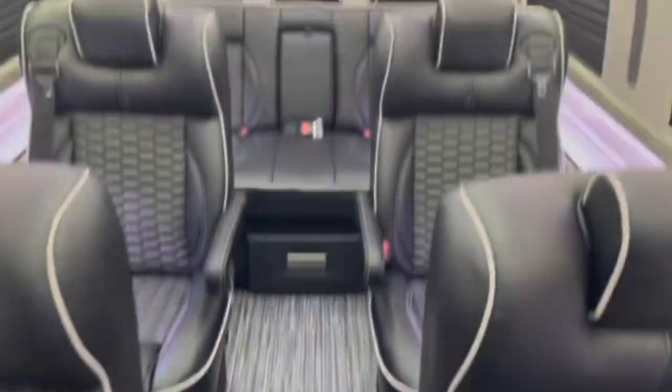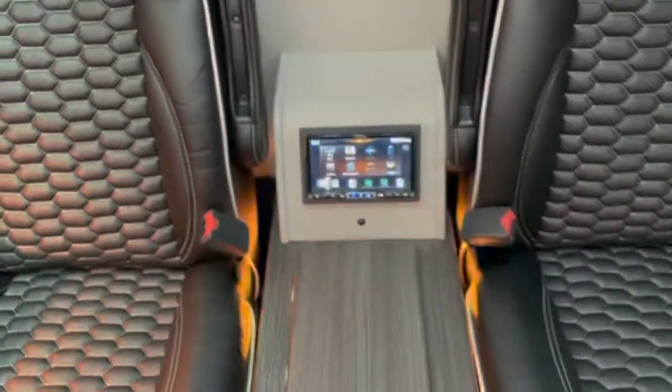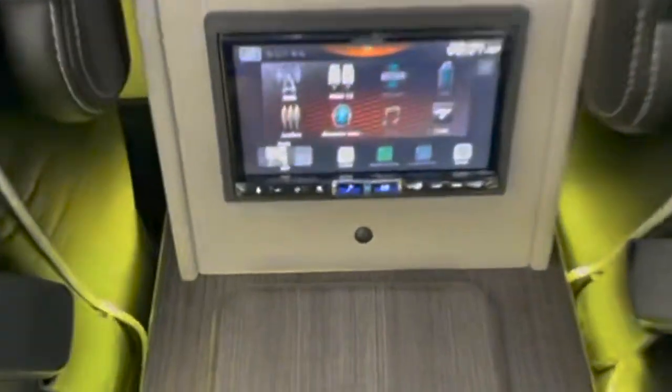As mentioned, this is a 2023 executive class Sprinter made by First Class Customs.